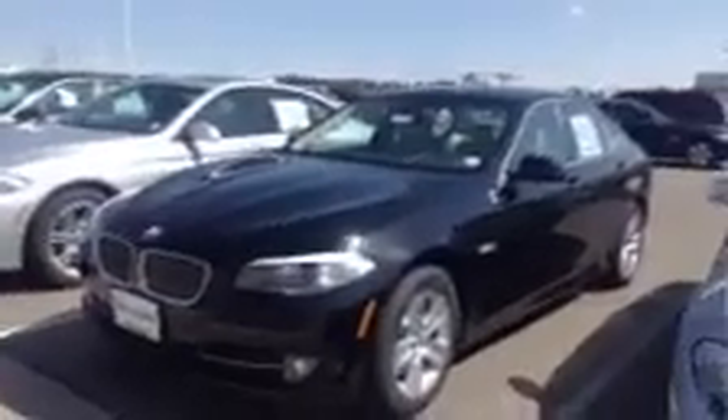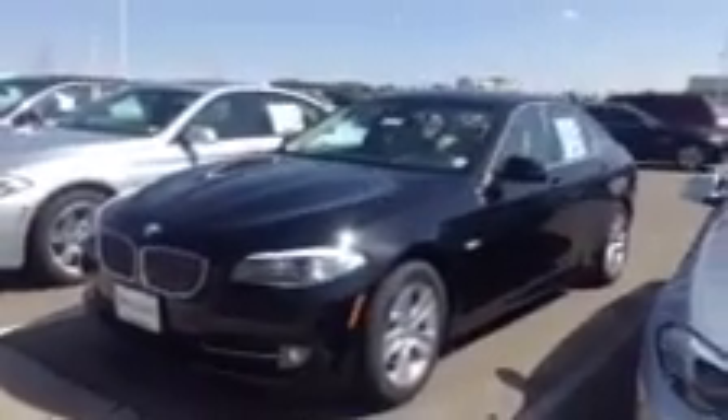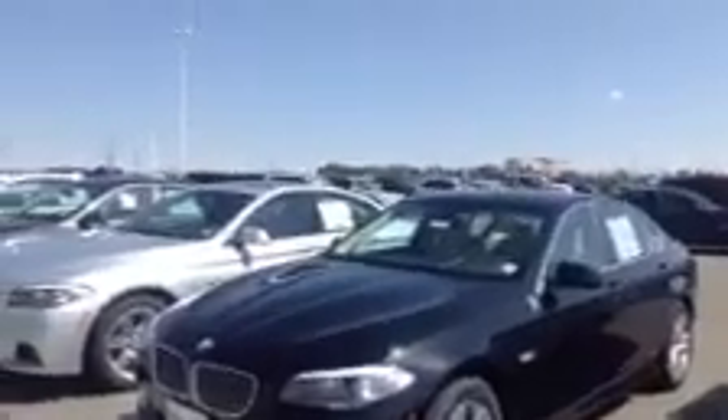Very large inventory, ranging from the 528 with the 4-cylinder turbo, 535 with the inline-6 twin-scroll turbo, and a 550, of course, with that 4.4-liter twin-turbo V8. This is just a fraction of our inventory. As you can see, very large dealership — the largest in the Rocky Mountain region.